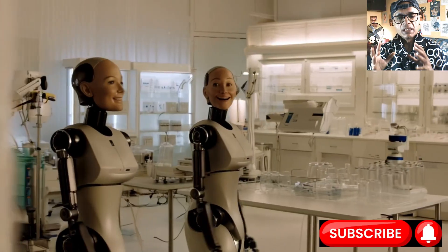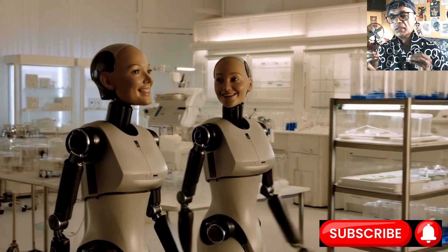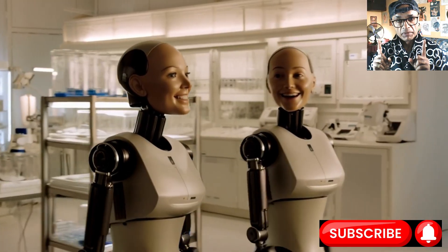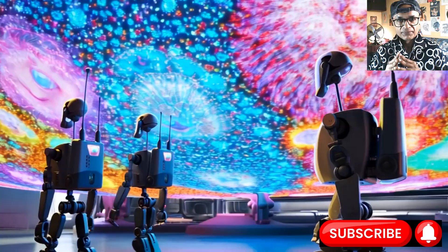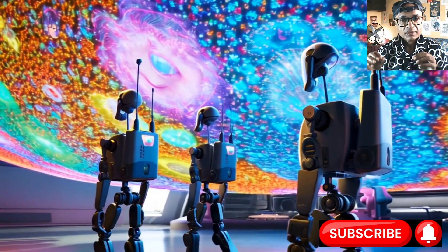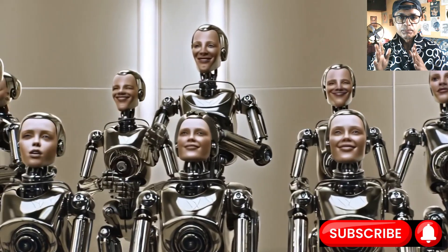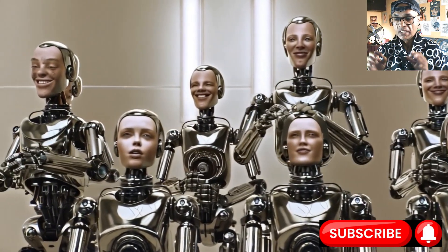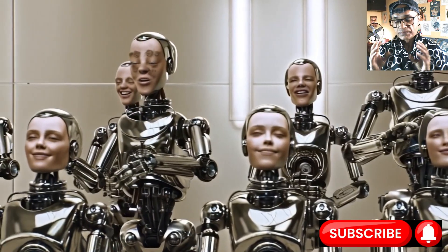However, knowing the total force is still like knowing someone is pushing you without knowing if it's a firm hand on your shoulder or just general crowd pressure. For a truly dexterous grip, the robot needs to know where it is touching and the distribution of pressure. This is where tactile sensor arrays have a huge role to play.